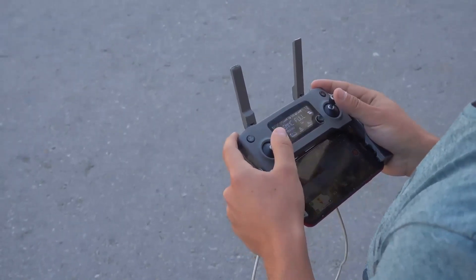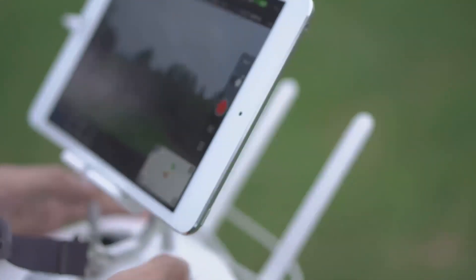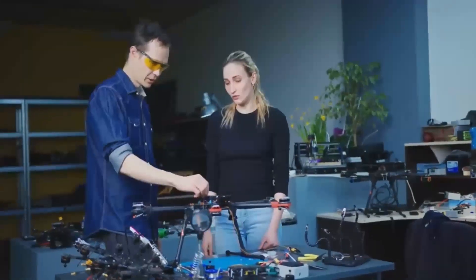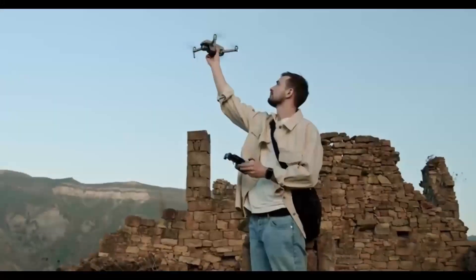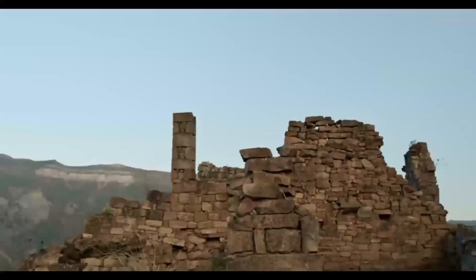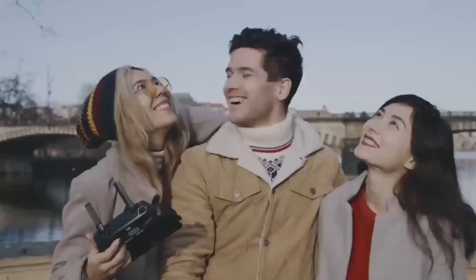Before we wrap up, if you're excited about the Mini 5 Pro, leave a comment below. I'd love to hear what feature you're most excited about or what kind of shots you're hoping to capture with it. Don't forget to give this video a like if you found it helpful, and be sure to subscribe for more updates on all things drones. In summary, the DJI Mini 5 Pro looks like it's going to be a solid upgrade, offering plenty of new features.